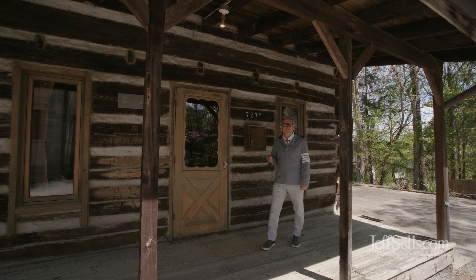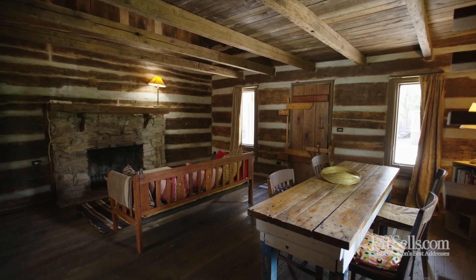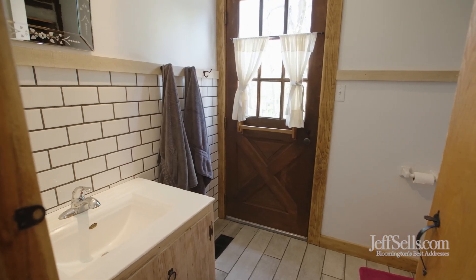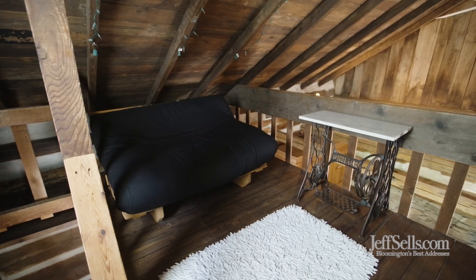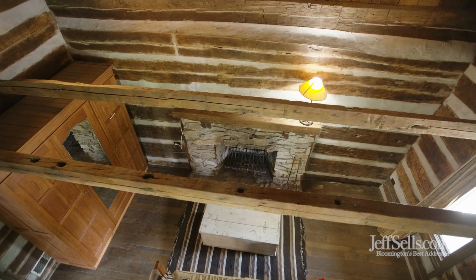Part of the value proposition of 727 Eagleson, which was known as Jordan, is this additional dwelling unit. It's been used as an Airbnb. It's a freestanding home with a kitchen and a bath. It also has a great loft space. It's perfect for a home office or a study.